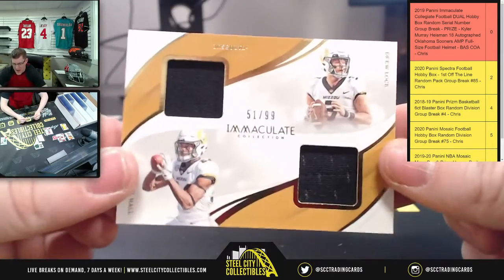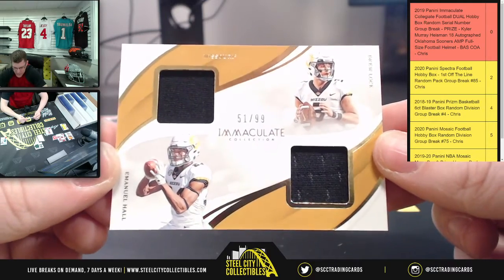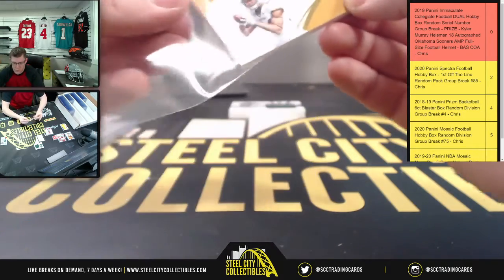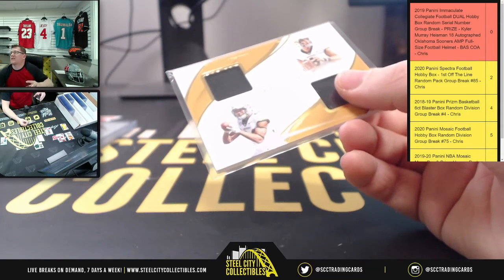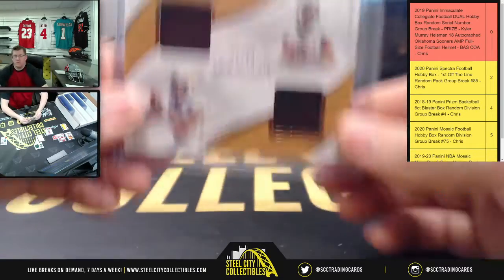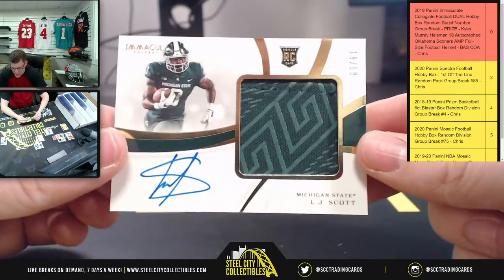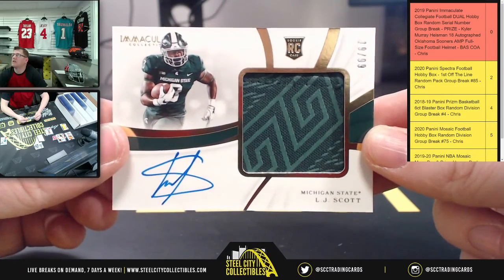Dual patch — Drew Lock with Emmanuel Hall, fifty-one of ninety-nine, going to Joseph. That's Joseph M by the way who has number one; Joseph F has number two — there's a Joseph M and a Joseph F, just to clear that up. Next, LJ Scott, Michigan State, nineteen of ninety-nine — nine going to Drew.